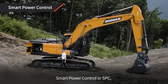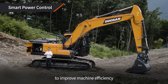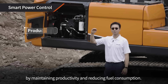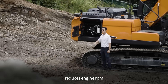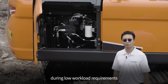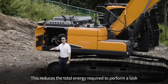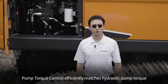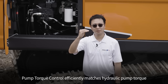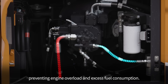Smart Power Control, or SPC, consists of two systems that work together to improve machine efficiency by maintaining productivity and reducing fuel consumption. Variable speed control reduces engine RPM during low workload requirements, such as the swing portion of a dig cycle. This reduces total energy required to perform a task and improves fuel efficiency by 3 to 7 percent. Pump torque control efficiently matches hydraulic pump torque and engine response to the task, preventing engine overload and excess fuel consumption.